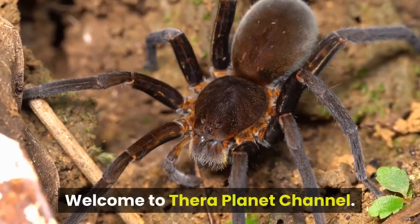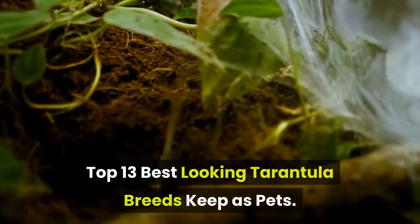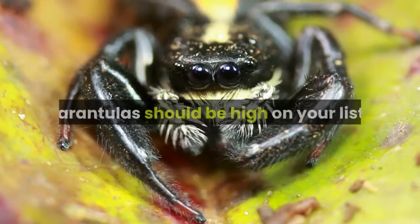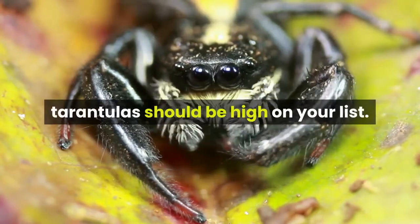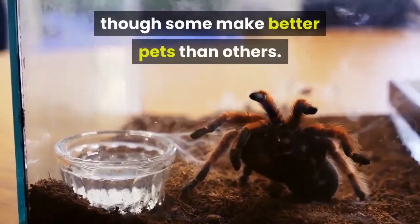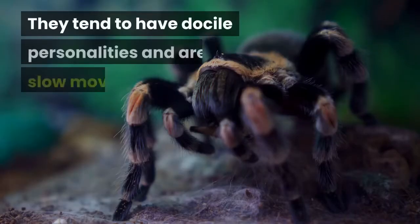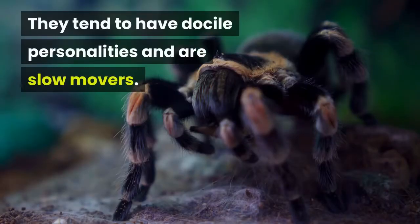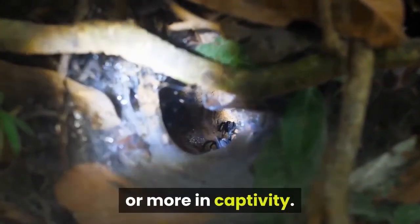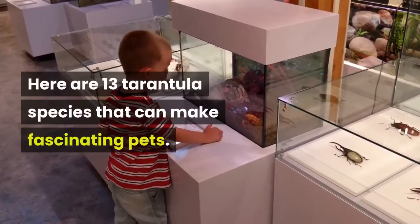Welcome to TheraPlanet channel. In this video, we are going to review the top 13 best looking tarantula breeds to keep as pets. If you're considering a pet spider, tarantulas should be high on your list. There are more than 800 tarantula species, though some make better pets than others. The best beginner tarantulas are ground dwellers or burrowers. They tend to have docile personalities and are slow movers. With proper care, many of these animals can live around 10 years or more in captivity.